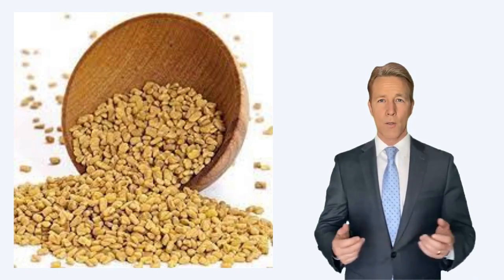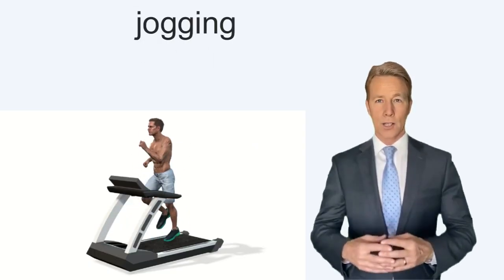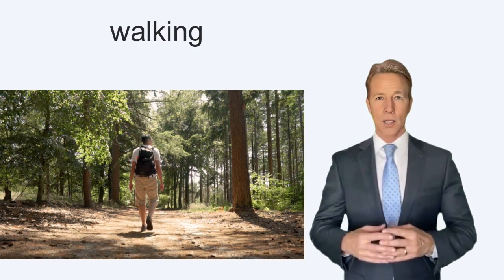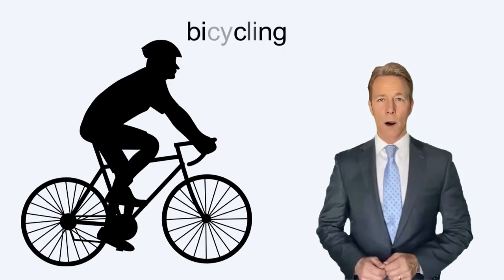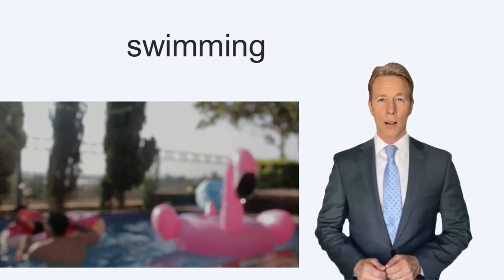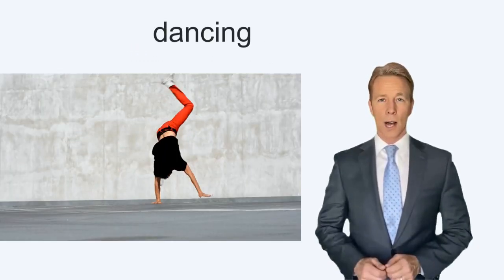To burn the 323 calories in 100 g of fenugreek: Jogging at 5 mph — 37 minutes. Walking at a 15-minute mile — 69 minutes. Bicycling — 35 minutes. Swimming at 25 yards per minute — 58 minutes. Dancing — 69 minutes.